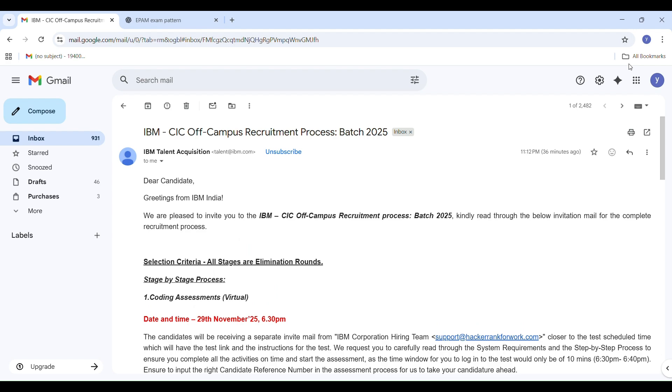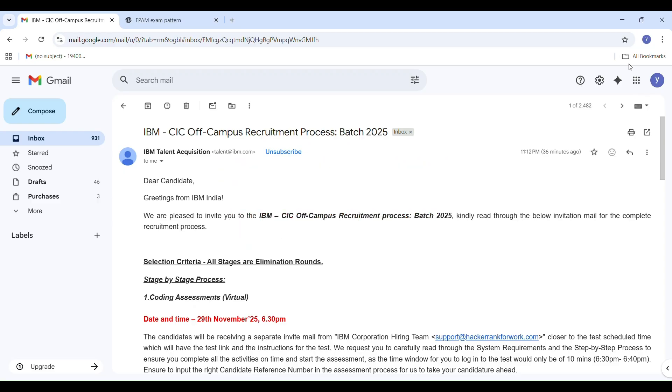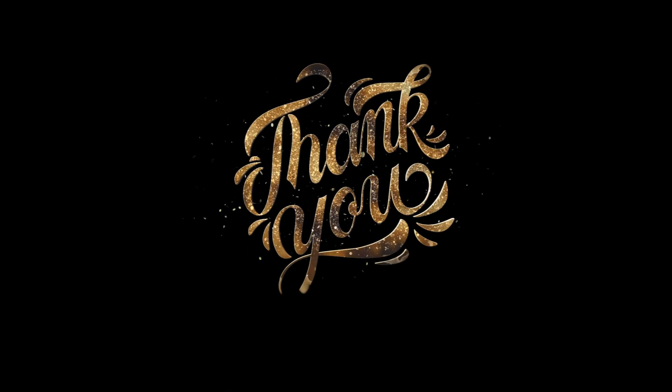I also applied for Revature and got an assessment mail within two days — so if you're interested, check my channel and watch that video. If you find this video helpful, please consider subscribing to StudyPlanet. I will keep posting quick updates about job notifications, recruitment processes, and real job experience videos. Please like and share if you genuinely found it helpful. We are very close to 1000 subscribers, so your support really means a lot. Thank you so much for watching StudyPlanet.